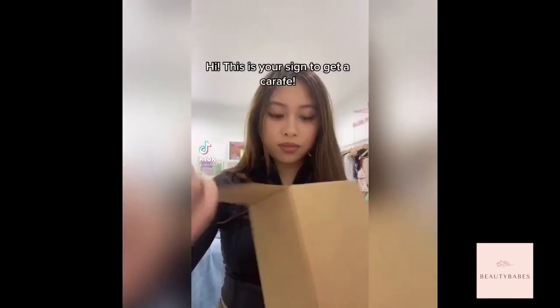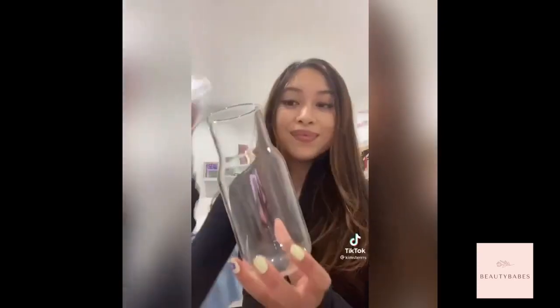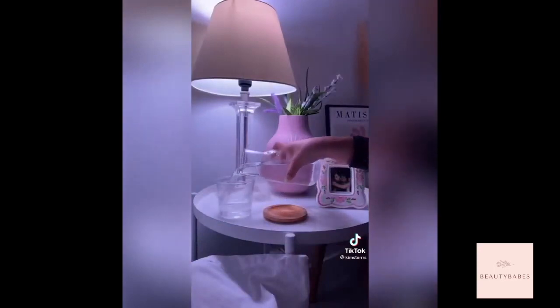I love that it's got a nightlight and you can adjust it by just tapping on the top. This is your sign to get a carafe — it's basically a glass container with a little cup on top. It's perfect for your nightstand if you're always dehydrated like me but too lazy to walk to the kitchen. It's super cute and I got mine from Amazon.